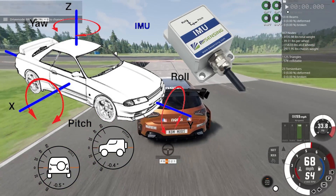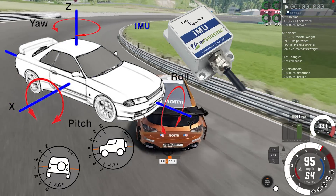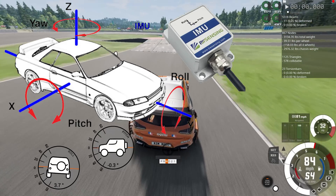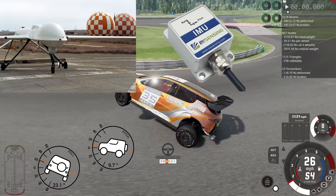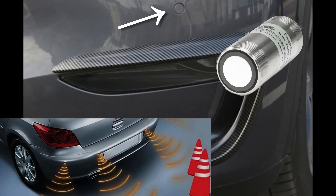An Inertial Measurement Unit, or IMU, is a device that measures and reports body-specific force, angular rate, and sometimes the magnetic field surrounding the body, using a combination of accelerometers and gyroscopes. IMUs are typically used to maneuver aircraft, including unmanned aerial vehicles (UAVs). Ultrasonic Distance Measurements use sound waves at a frequency higher than the human ear can hear to measure distances. Ultrasonic sensors are often used in vehicles to detect and avoid obstacles, making them a critical component of any advanced driving system.